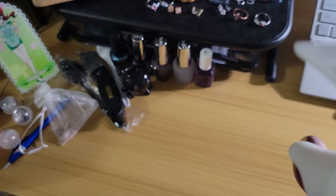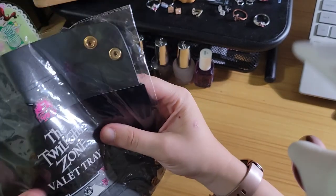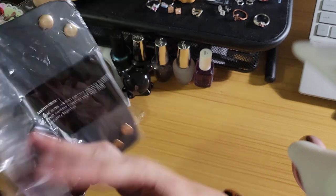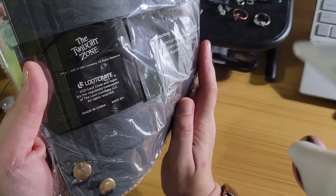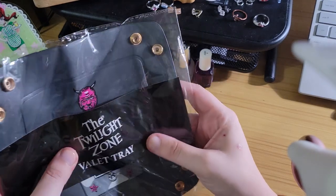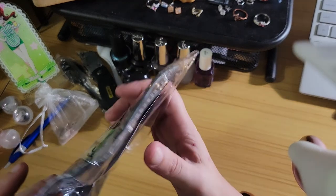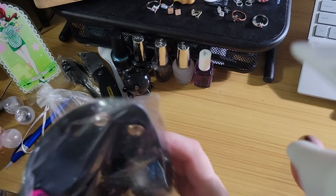Now we've got the gamer one — let's see what we got for gaming. A pouch of some sort. Twilight Zone valet tray. There's a Twilight Zone video game — there you go, Loot Crate. It says fold sides up with corners. I see it — you pull these up, they all snap together, and it creates a little tray.